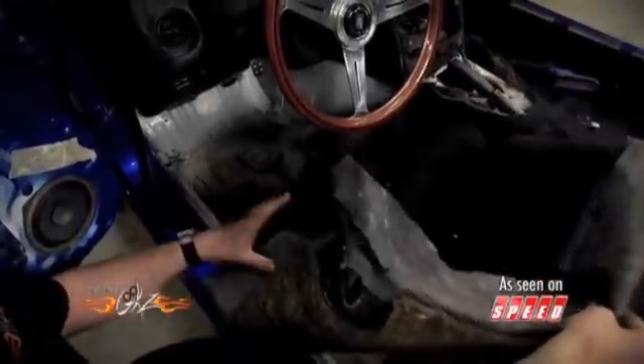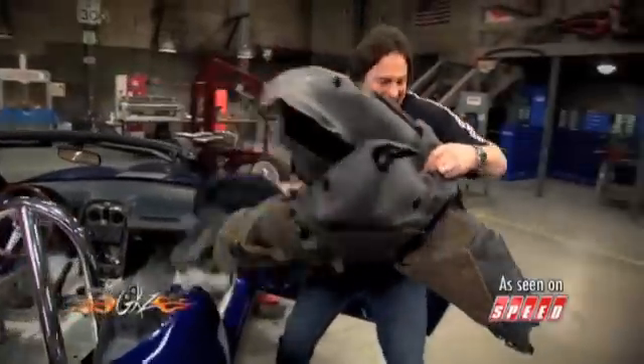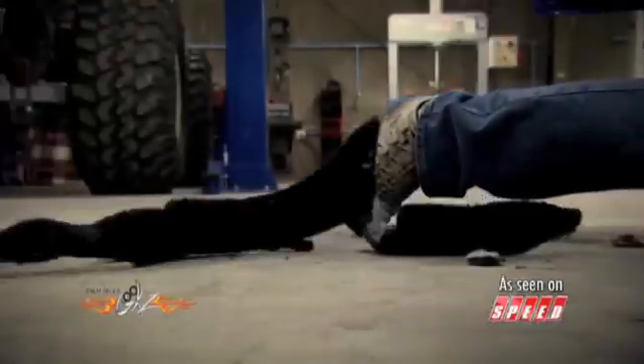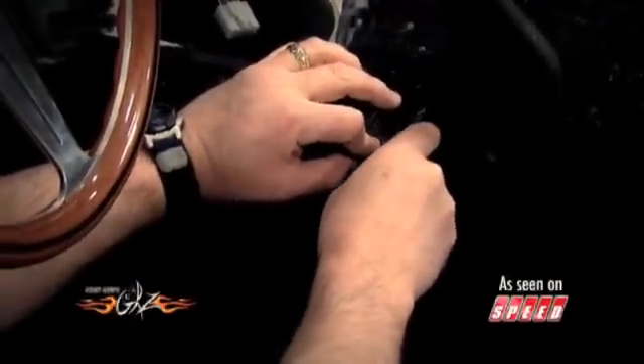After that, it was just a matter of finishing out the interior with new carpet and putting all the final touches on the car.